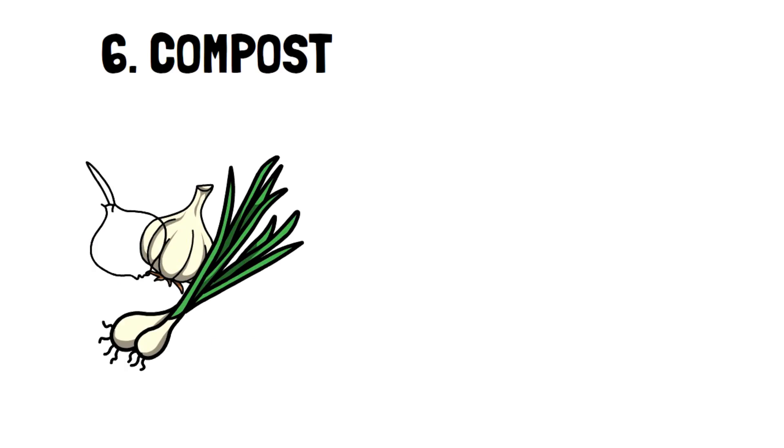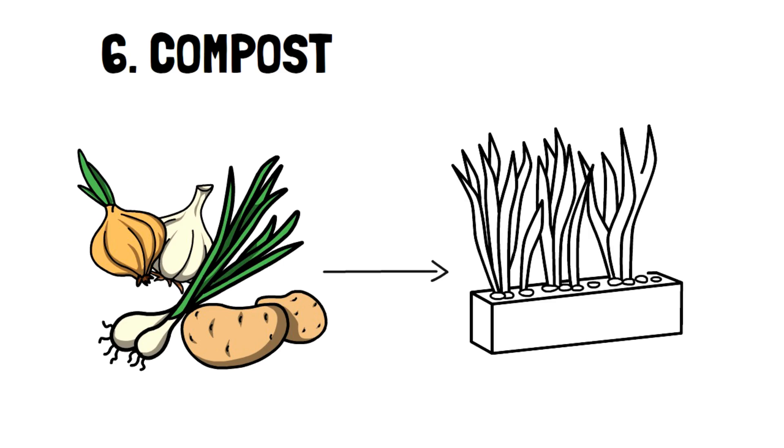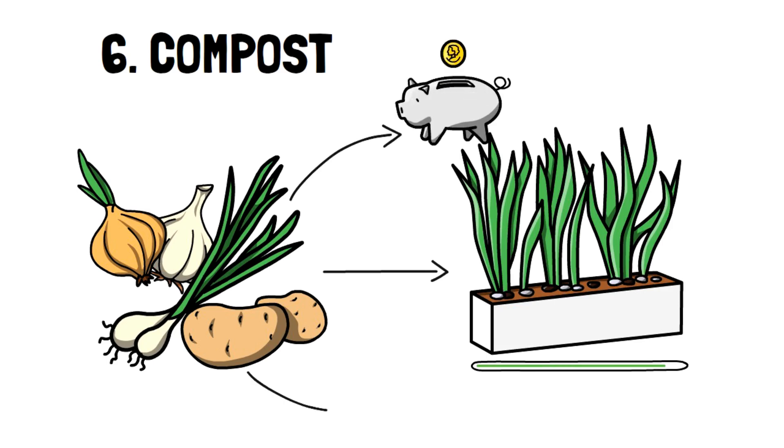Number 6: Compost. Compost is an excellent way to reuse vegetable and fruit scraps. Not to mention, if you're growing a garden, soil isn't cheap, and compost is the best nutritional additive you can use to grow any plant. Composting doesn't only help you save money on paying for soil — keep watching to find out how else it helps.